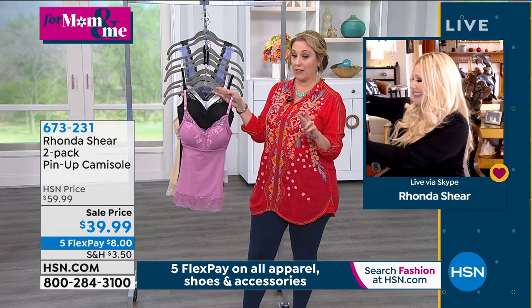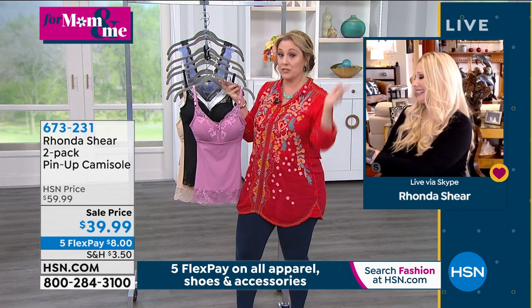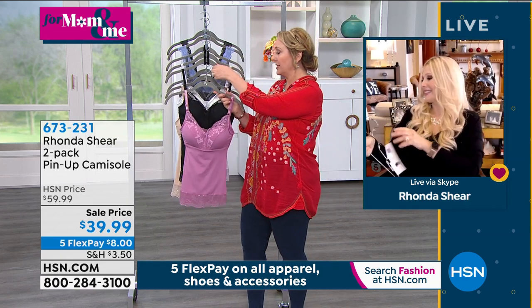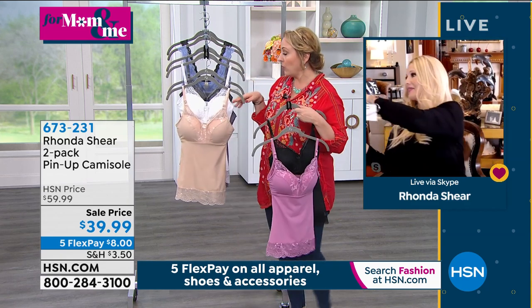So this is a two-pack, by the way, for only $39.99 — so it's on sale — and we're giving you two of them. You either get the pink and the black, that's one of the choices, or the nude and the white.